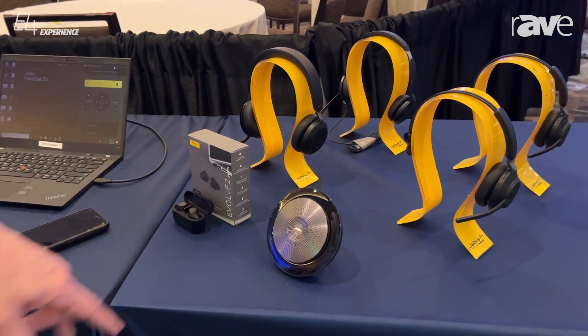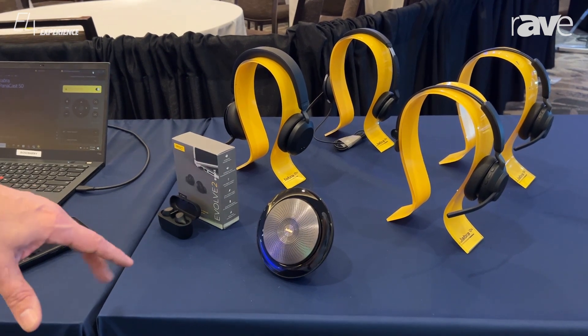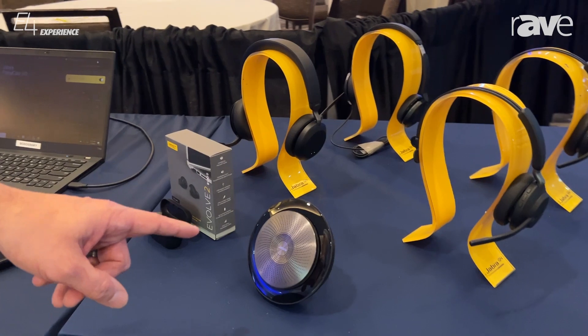We also have a new Speak line of product, our Speaker Puck series. It's a Speak 275 that's going to be showcased here in a little bit, but we do have several other versions of Speak product here — you see a 750.